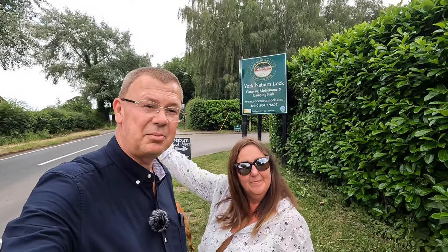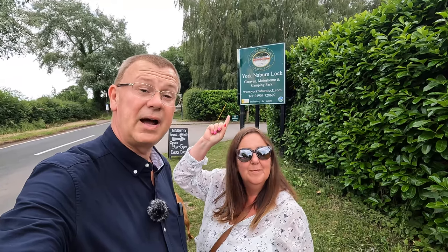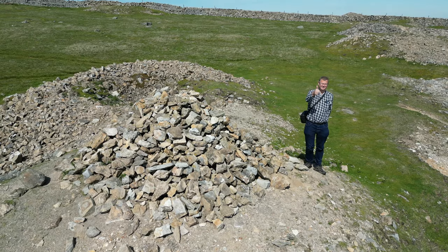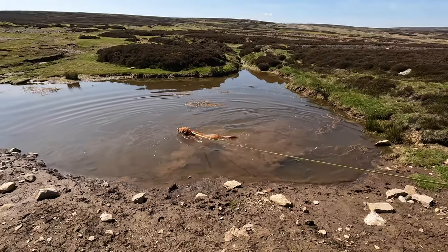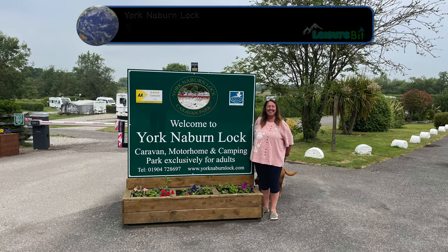Hi, I'm David and I'm Rachel, and welcome to Leisure Bit. Today we're coming to you from Neighburn Lock Caravan, Motorhome and Camping Park, exclusively for adults. Let's go and take a look around. So here we are at Neighburn Lock Caravan Park, which is near York.